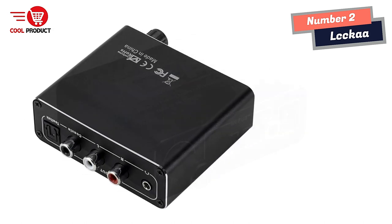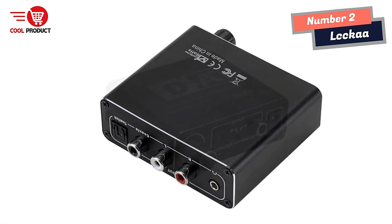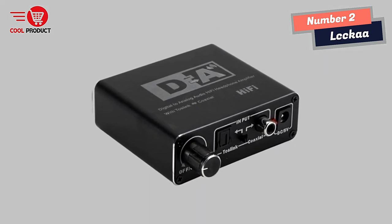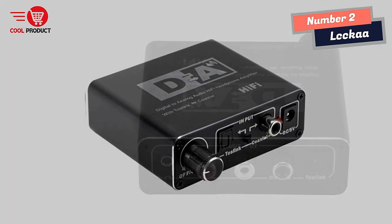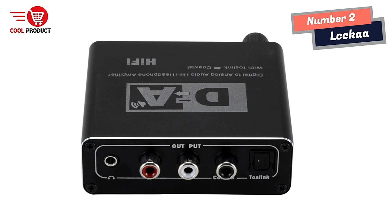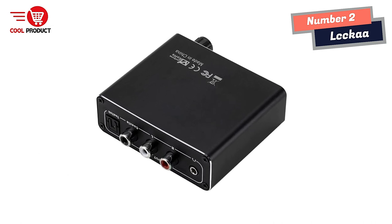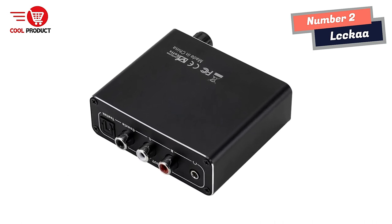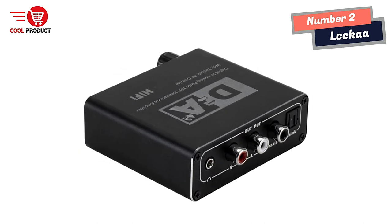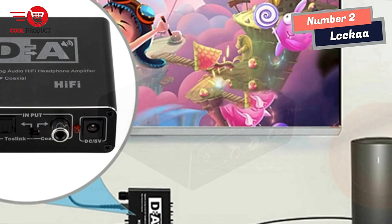The LCC Ka Hi-Fi Headphone Amplifier supports L/R and 3.5mm output, driving 16-300 ohm impedance headphones to deliver exceptional sound output for any music genre. It also supports coaxial input to Toslink output, making it easy to connect your digital audio devices. The amplifier is easy to install and operate — user-friendly and simple to use, so you can start enjoying high-quality audio right away.